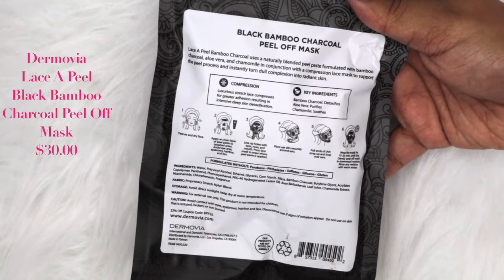The next item is by Dermovia — it says 'Lace Appeal with Compression Technology.' It is a black bamboo charcoal peel-off mask. Whenever I do get to trying this out I will let you guys know my thoughts in the description box below, but for right now it's going in my drawer full of masks.